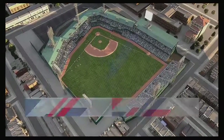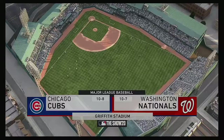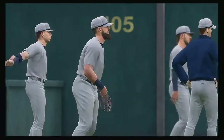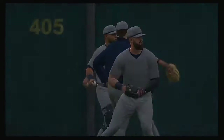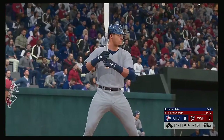We are under the lights this evening as we get you set for another edition of Baseball on the Show. Ought to be a good one here between the Chicago Cubs and the Washington Nationals. And that brings up Javi Baez. He'll get us started in this one under the lights.